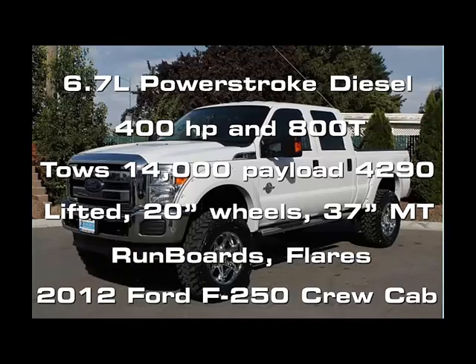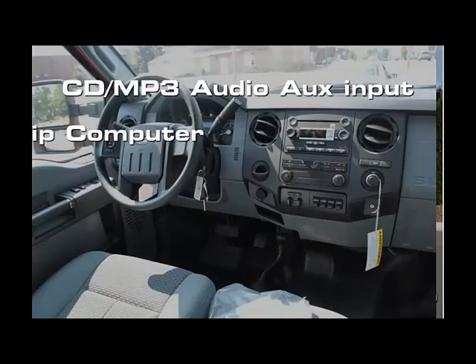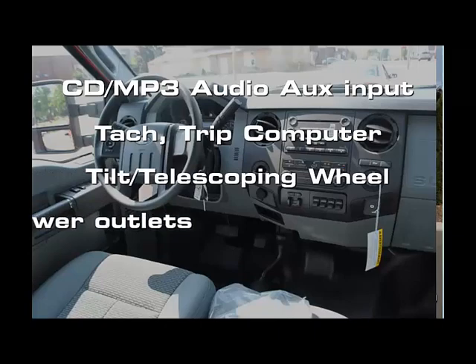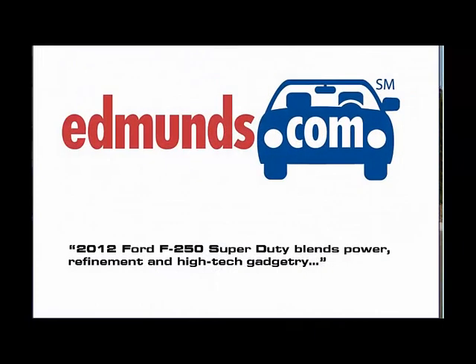The truck is lifted and has 20 inch wheels, running boards, and fender flares. The gorgeous interior features CD and MP3 audio, tachometer and trip computer, tilt telescoping wheel, 12-volt power outlets front and rear, and dual-side airbags.